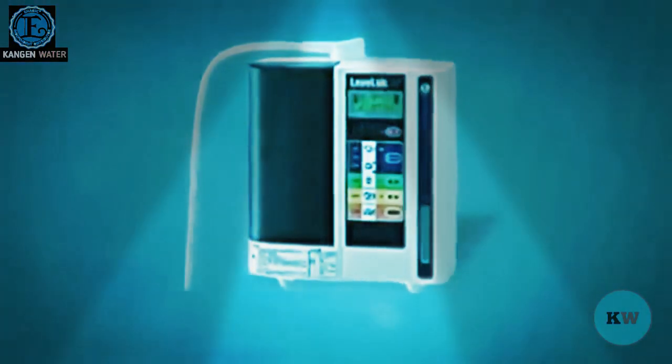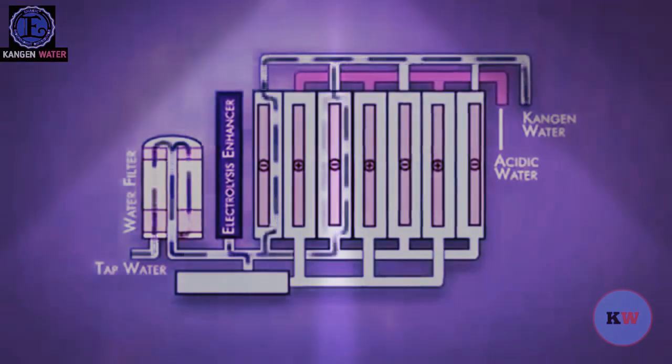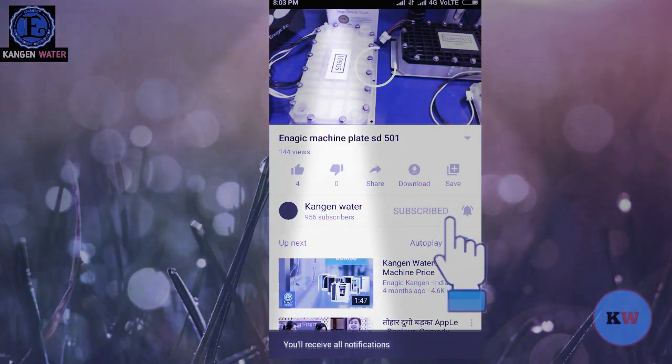The Enagic SD501 Water Ionizer has the ability to utilize the highest wattage in the industry. Everyone knows that if you want a brighter light, you use a higher wattage light bulb. With ionizers, the highest wattage produces the best results.